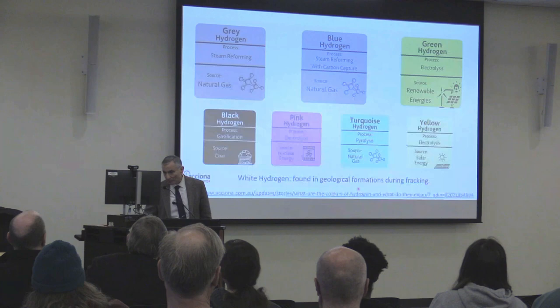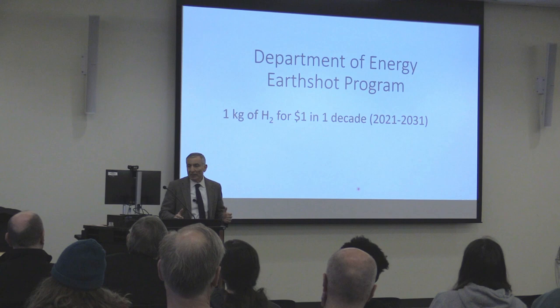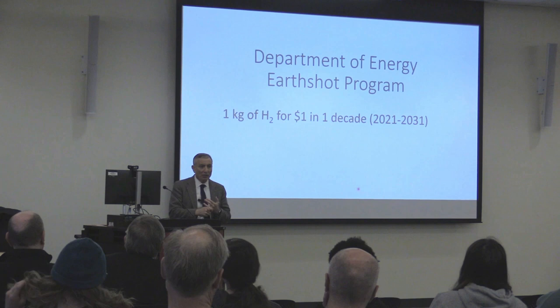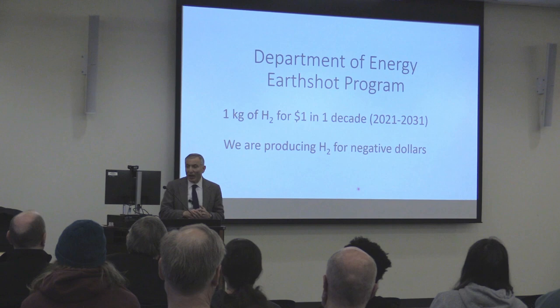The Department of Energy launched an earthshot program — analogous to the moonshot — focused on our own planet. They started this in 2021, saying they want one kilogram of hydrogen for one dollar in one decade — called the 1-1-1 program. We're not part of this program, but I think we've already solved this, because we're producing hydrogen for negative dollars.